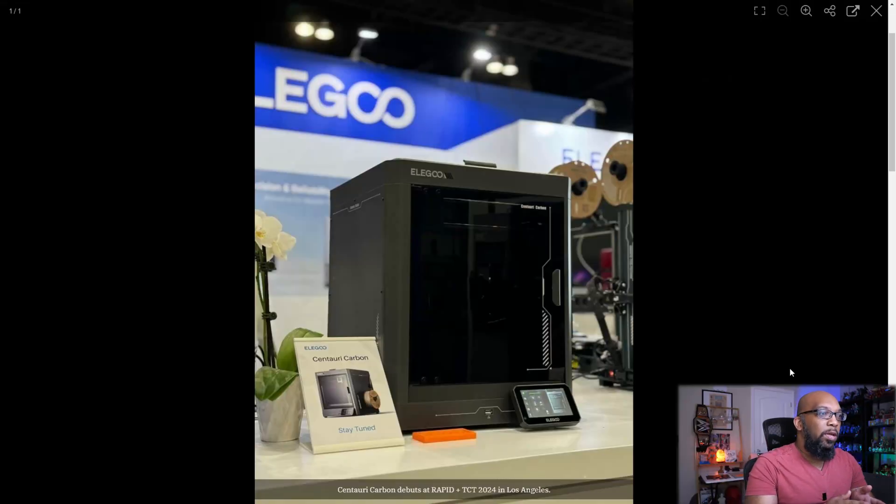Let's take a look at it. This is called the Centauri Carbon. It is a Core XY fully enclosed FDM 3D printer, and it is scheduled to be released at some point before September. It's almost July now, so it's only a couple of months away from actually being released, and we should be learning a lot more about this printer very, very soon. Details are very scarce right now, but let's take a look at some of the things that Elegoo decided to reveal via their press release.